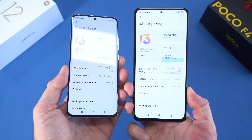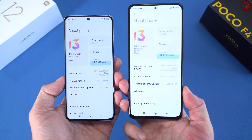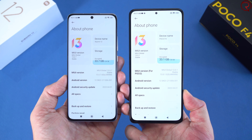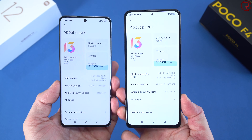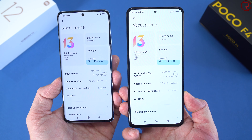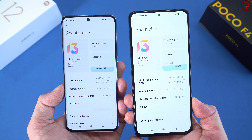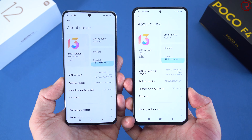Performance-wise, even with the Snapdragon 8 Gen 1 in the Xiaomi 12 versus the Snapdragon 870 in the Poco F4, I haven't noticed any real difference. Both run MIUI 13 based on Android 12, and everything feels equally fast. However, the Xiaomi 12 gets super hot, causing thermal throttling, so you can actually game longer on the Poco F4 — making it the better device in my opinion for gaming.